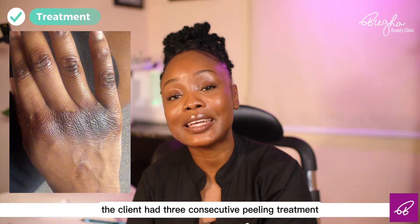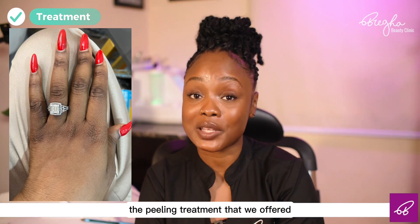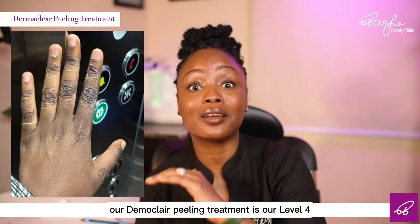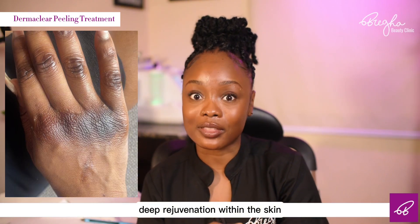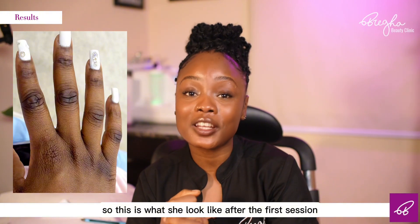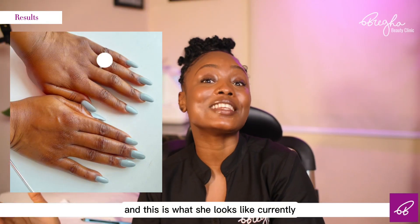To treat this condition, the client had three consecutive peeling treatments. The peeling treatment that we offered was our Demaclare peeling treatment. The Demaclare peeling treatment is our level 4 chemical peeling treatment and it helps to foster deep rejuvenation within the skin. This is what she looked like after the first session — it has started to lighten. This is what she looked like after the second session, and this is what she looks like currently after the third session.